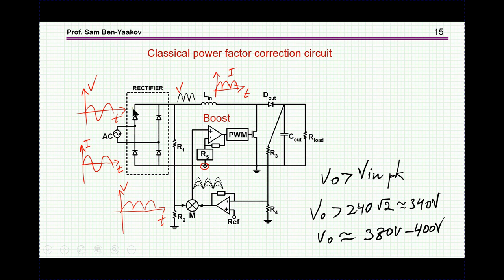This is a very classical power factor correction circuit — it has an AC input, an output, and the output must be above the peak value of the input voltage because this converter can only step up. So if the input is 240 V, the peak is 340 V, meaning in regular operation this should be around 380 to 400 V. The quality of the power factor depends primarily on how well the control loops cause the current to follow the rectified sinusoidal waveform.